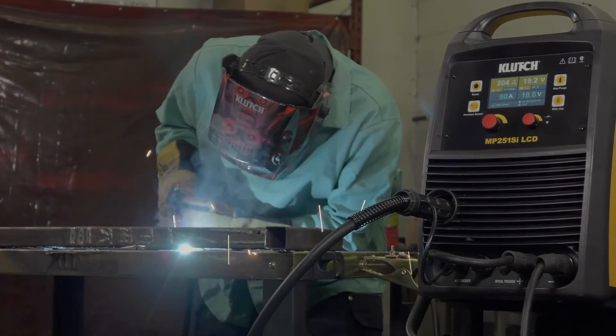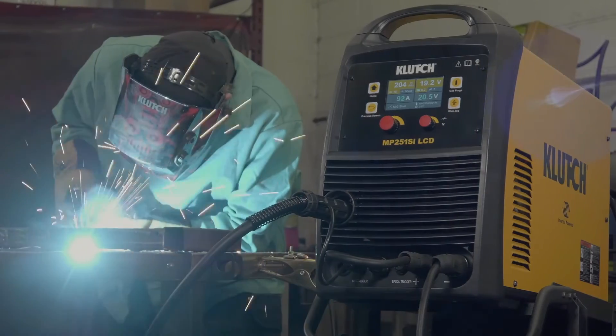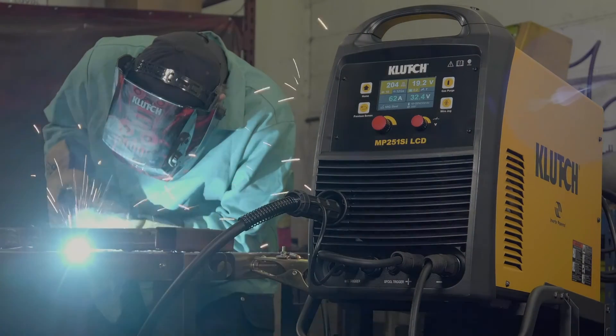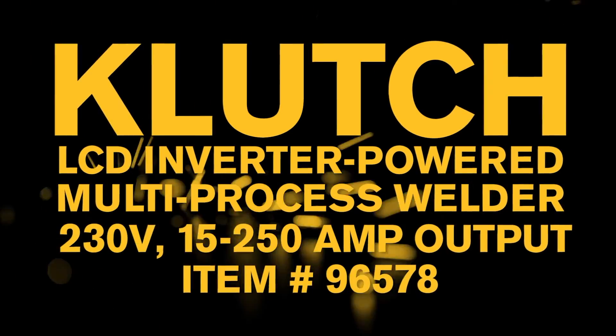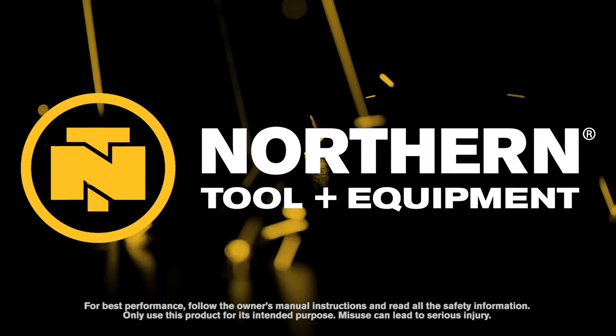Perform a variety of welding processes on multiple metals with this multi-process welder with MIG Torch and LiftStart TIG Torch from Clutch — only at Northern Tool.